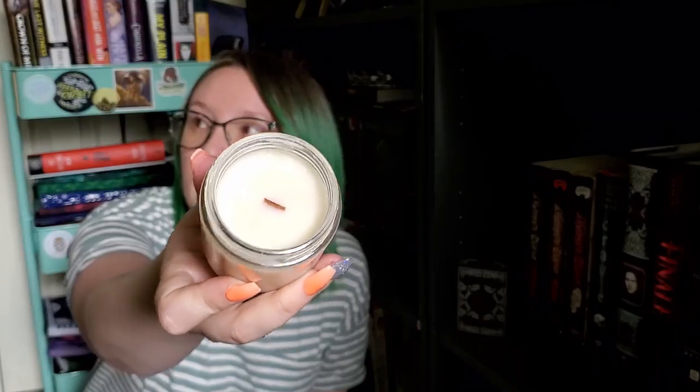Next we have the monthly candle. This one is Forks, Washington — Twilight inspired. It says it's dark woods, moss, and fresh rain. It smells so good — this is so my jam. The candle itself is a little messy around the rim. It definitely smells like fresh rain, but it has some hints of a darker, muskier, like men's cologne. If this is what Forks, Washington smells like, then I'm moving there — and not just for the vampires.